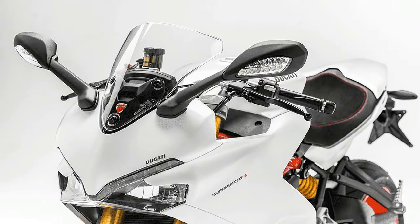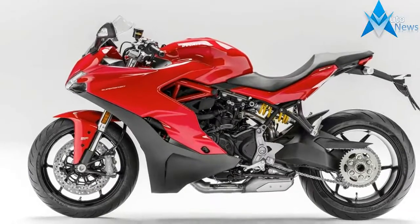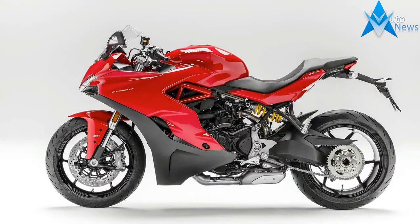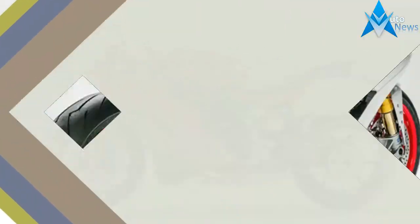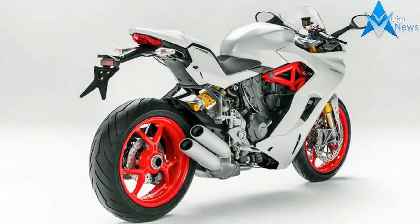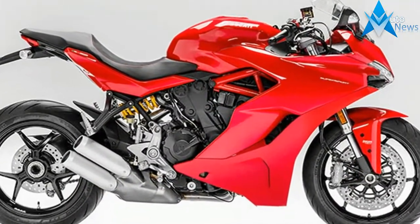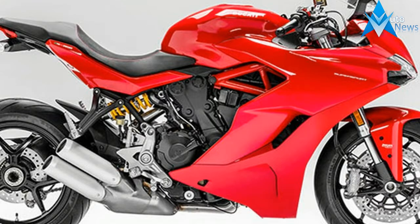Agile on city streets, comfortable on the motorway, and superlative on out-of-town twisties, the Supersport is super versatile. Relaxed rider and passenger positions, good airflow deflection from the height-adjustable plexiglass screen, and the mileage provided by the 16-litre fuel tank make the new Ducati Supersport a cool companion on medium-distance rides.